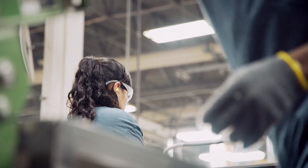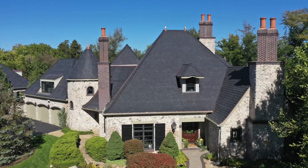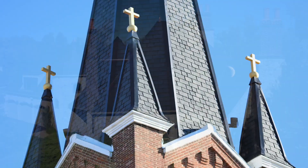Our Virgin Resin Roofs are designed to be your last roof. They're backed by a limited lifetime material warranty. Once a roof goes on a home, we expect it to never come off.